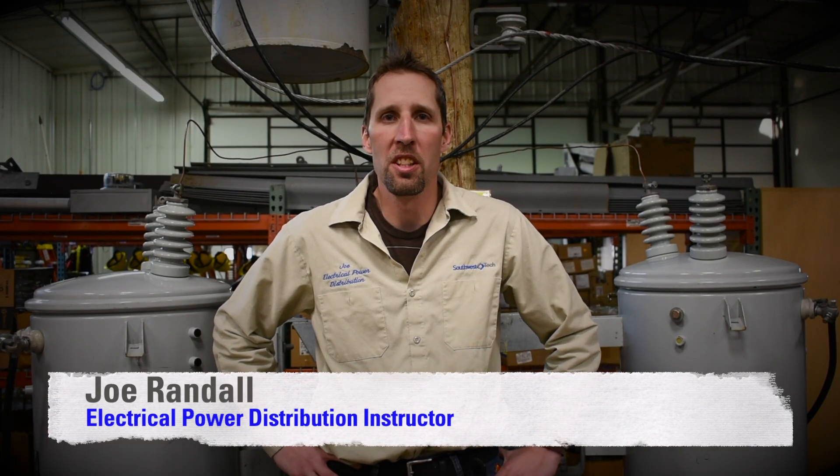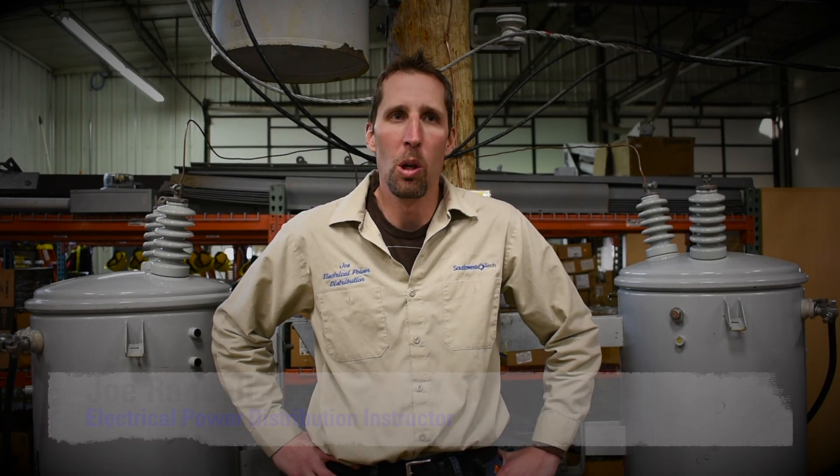EEPD is electrical power distribution. It has a wide range of skills, but essentially it's teaching students how to become linemen out in the workforce.